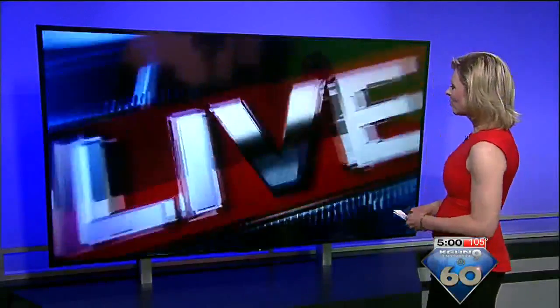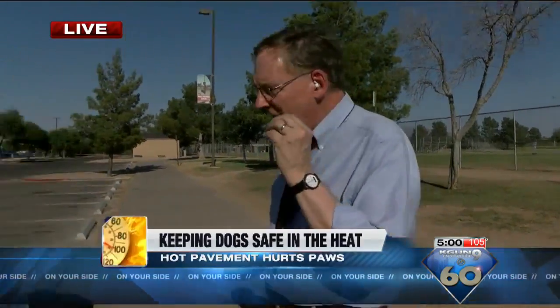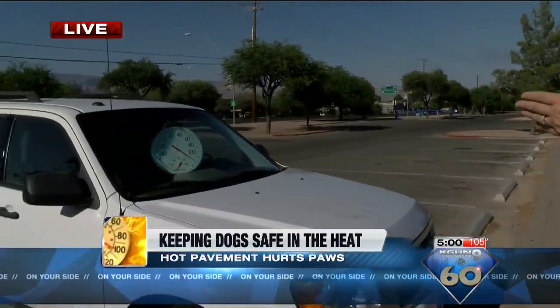Craig Smith is live at Udall Park with a demonstration. If things were a little more moderate out here, we would probably see more people exercising, perhaps more people out walking their pets, but just get a look at how extreme the temperatures can be.